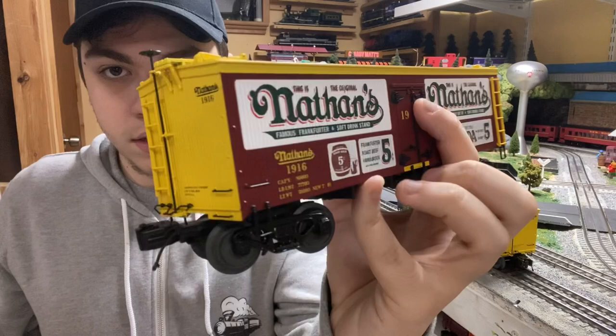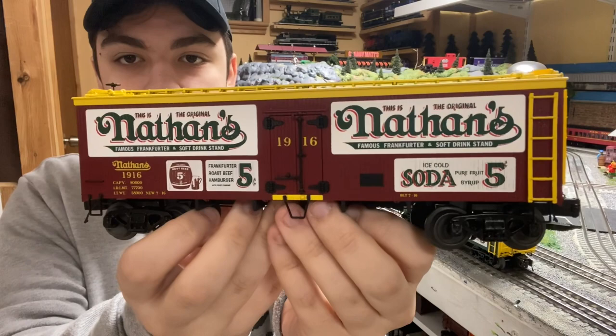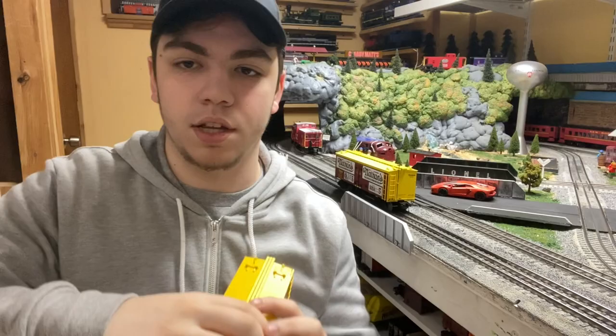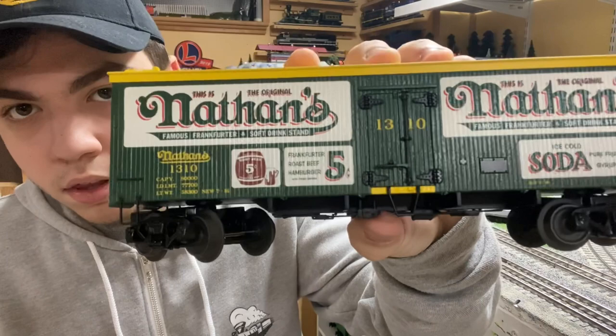There's a ton of graphics all over the car — it's just so well done. You've got the Nathan's Famous frankfurters and soft drink stand, 'ice cold soda' right there. I'm going to show you on this car because it's a little bit easier to show the doors and the hatches.